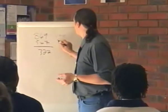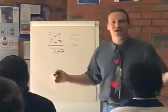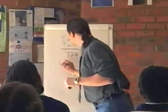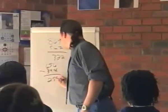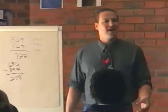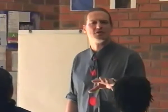Let's take a longer number: 701,543 times 11. The last number stays — put 3. Then: 4 and 3 is 7. 5 and 4 is 9. 1 and 5 is 6. 0 and 1 is 1. And 7 and 0 is 7. Then the leading 7. So the answer is 7, 7, 1, 6, 9, 7, 3. See how easy it is to multiply something by 11.